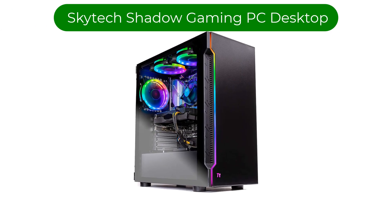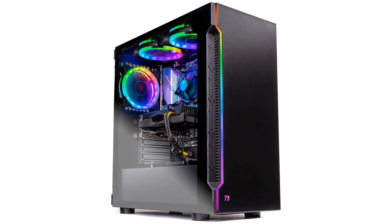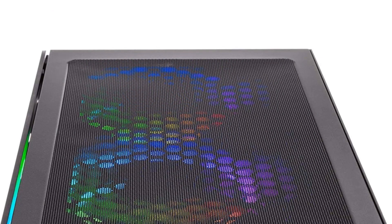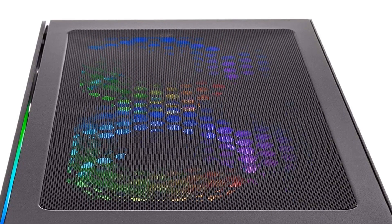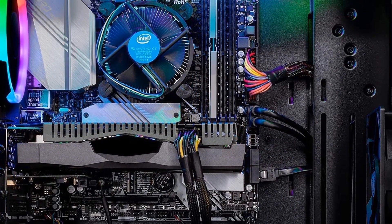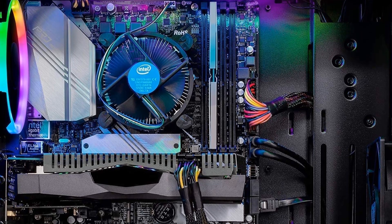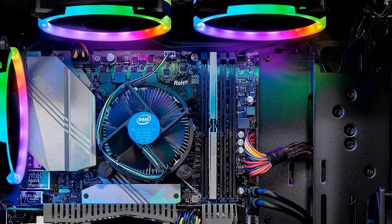Number 2. Our second best pick is the SkyTech Shadow Gaming PC Desktop. Why settle for mediocrity? Leap forward into the SkyTech Shadow 3.0 series with the newest architectures, featuring the latest NVIDIA GTX Series graphics cards and powered by an Intel Core i5 processor. This one delivers the best price-to-performance value gaming rig in the market.